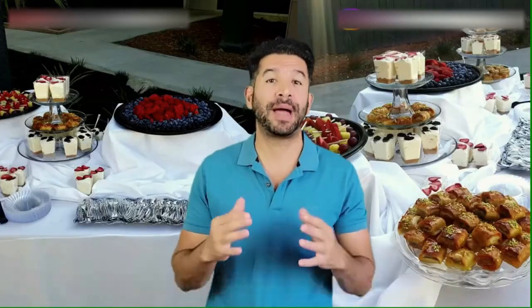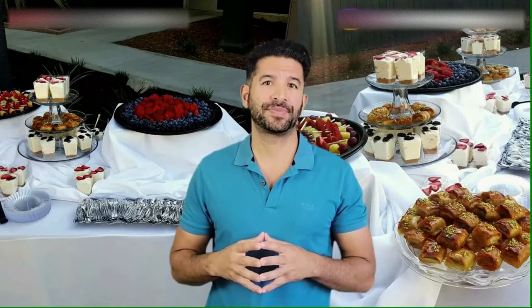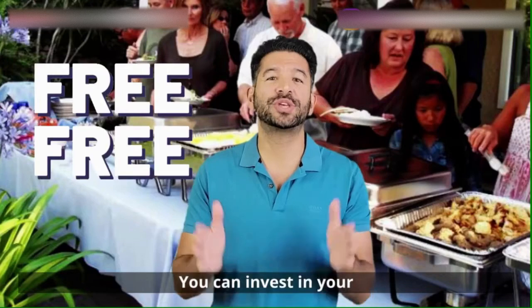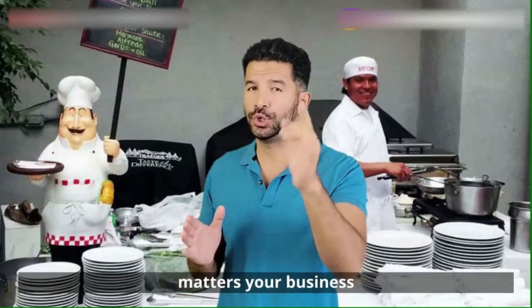Today I will share tips from my own experiences in the restaurant and catering business. And guess what? It won't cost you a penny. You can invest your resources where it truly matters — your business.